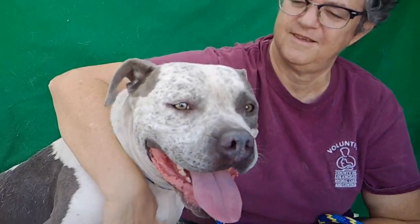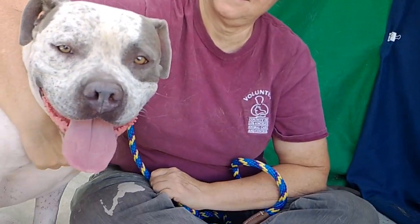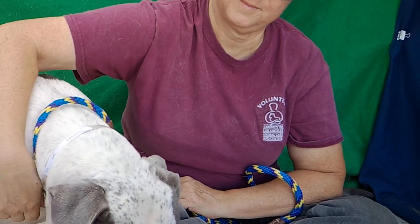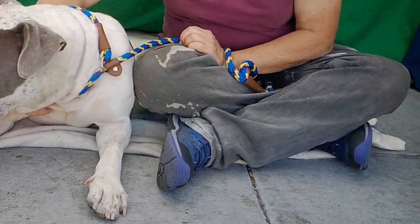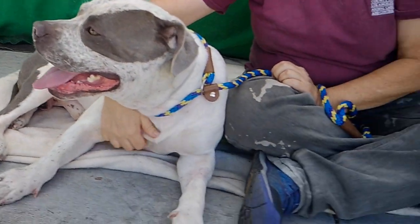He's very happy-go-lucky. As you can see, he's kind of got that little smile going on there. He is social and also calm natured. He is curious and he likes to explore his surroundings. He's good with other dogs — he's in the Gentle Dainty Play Group.